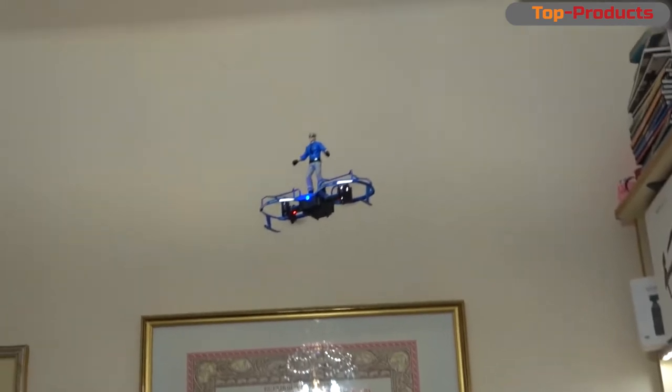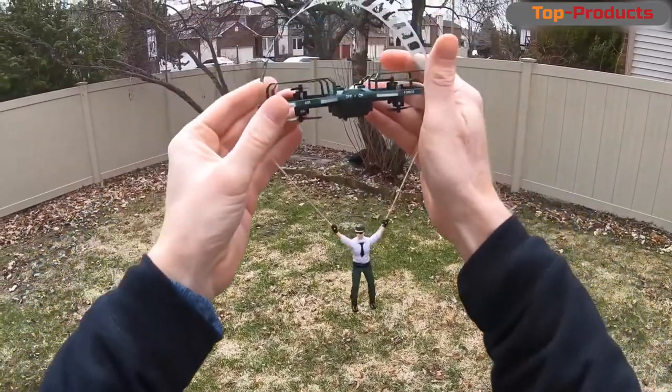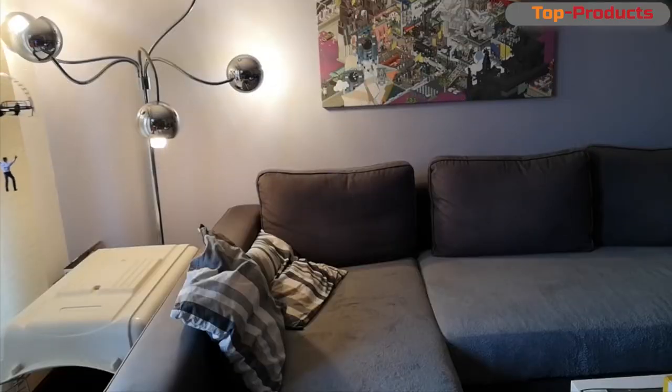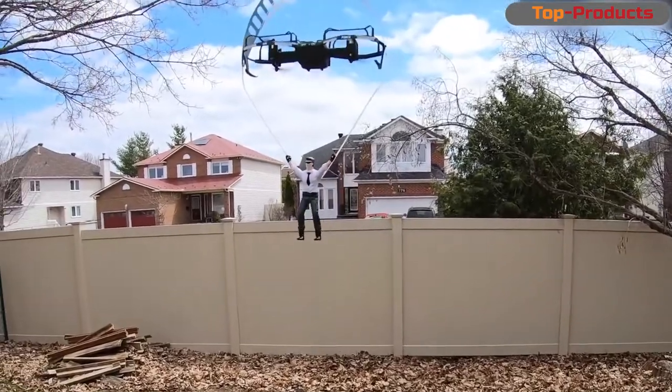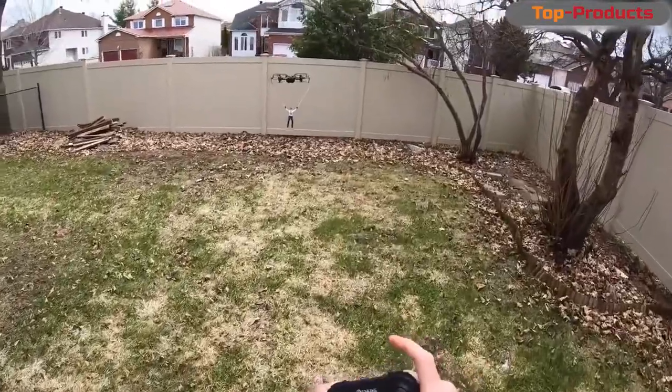This is a game drone. Ask why it's gaming? Only a real gamer will understand who it is standing there on the drone. This character can be fixed from below, and it will seem as if he is descending by parachute. That's all the differences. If you forget about them, then this is an ordinary drone.